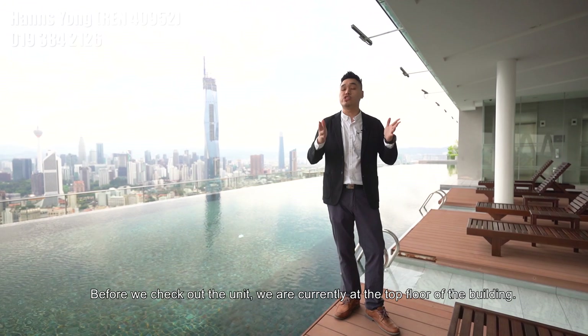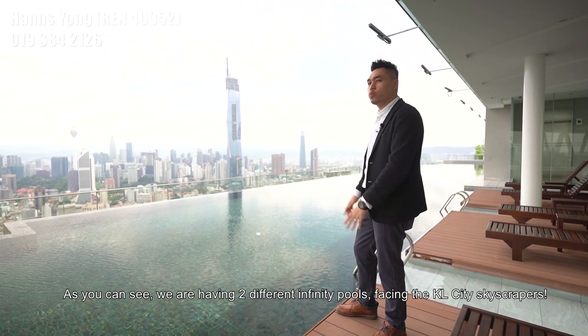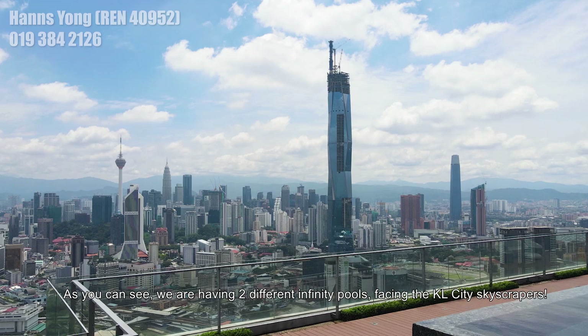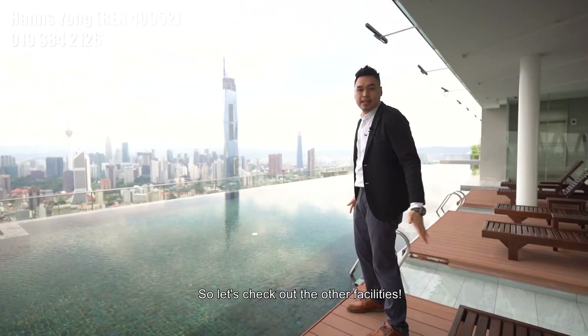Before we check out the unit, we are currently at the top floor of the building. As you can see, we have two different infinity pools facing towards the KLCC skyscraper. Imagine the night view — you can have this beautiful scene. Let's check out the other facilities.